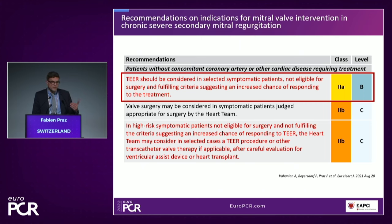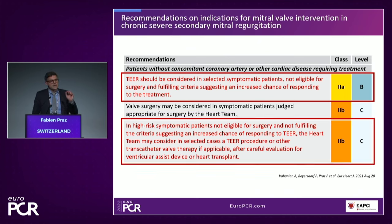That includes patients who can benefit from a symptomatic point of view from transcatheter edge-to-edge repair. And for the first time, the guideline also foresees recommendations for other transcatheter options, including replacement therapy with a tendine valve, for example, that is now available in Europe.